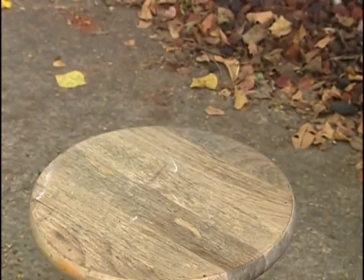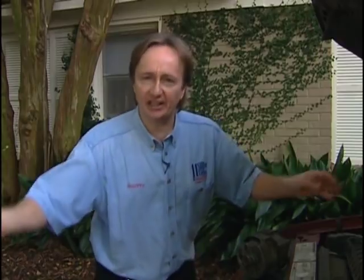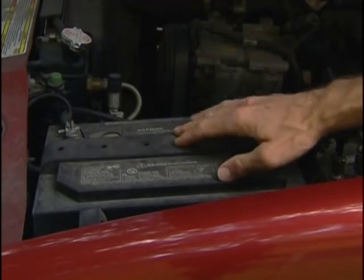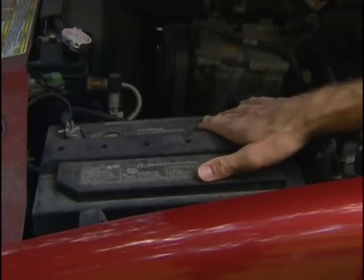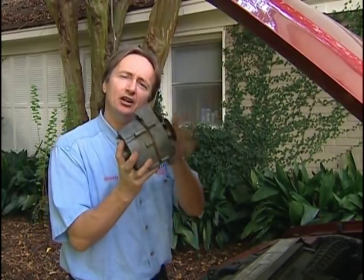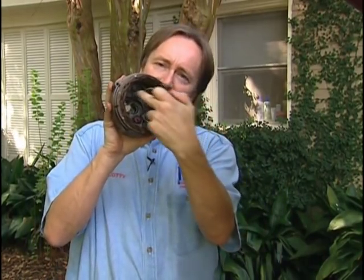Let's take a look at a modern day alternator. Alternators are called alternators because they generate alternating electricity — AC. But picture this, if you will: cars run on direct current with 12-volt DC batteries. And here's how an alternator takes care of that problem. I'll take this alternator apart and show you how it works. Inside the alternator are diodes, and these little electric diodes turn the alternating current into direct current.